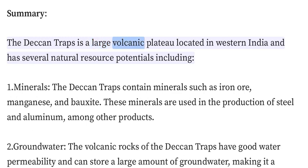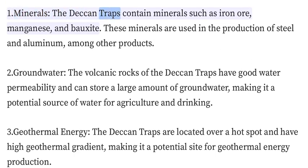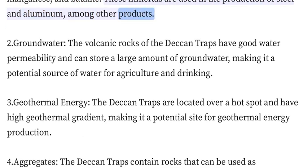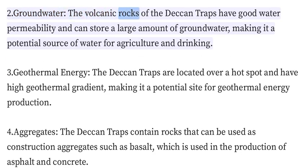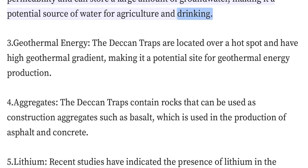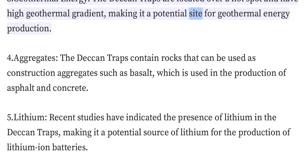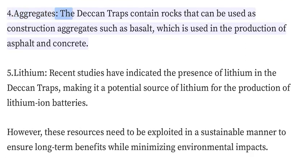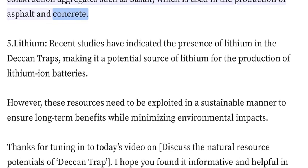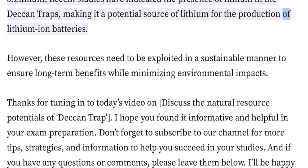Summary: The Deccan Traps is a large volcanic plateau in western India with several natural resource potentials: 1. Minerals — iron ore, manganese, and bauxite, used in steel and aluminum production. 2. Groundwater — good water permeability makes it a source for agriculture and drinking. 3. Geothermal Energy — located over a hotspot with high geothermal gradient. 4. Aggregates — basalt used in asphalt and concrete. 5. Lithium — recent studies indicate its presence for lithium-ion battery production.